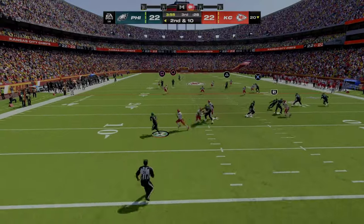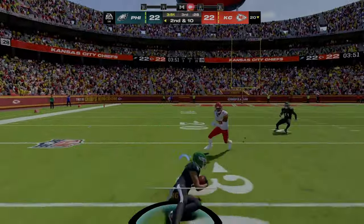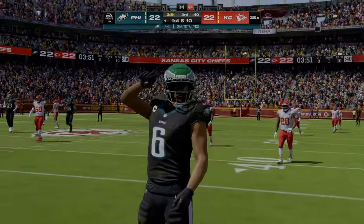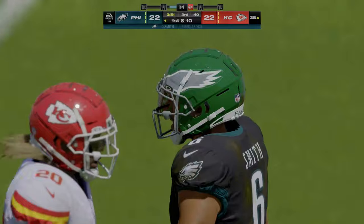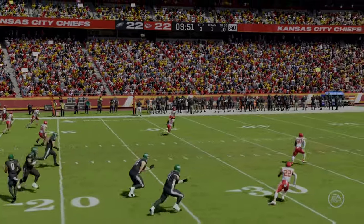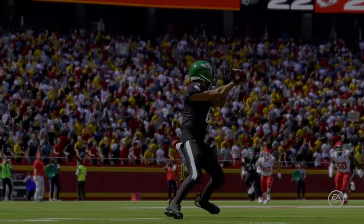Otherwise use your running ability and try to get those yards a safer way. Looking here for Smith downfield and that's caught inside the 35 — a big play there for Philly, 52 yards. Every play takes on a bigger significance, and this is pretty significant right here. This is where you start putting the pressure on that secondary, and that's a job well done there.